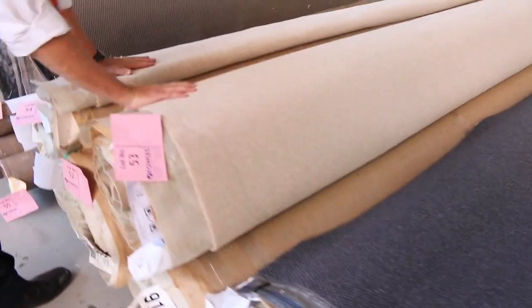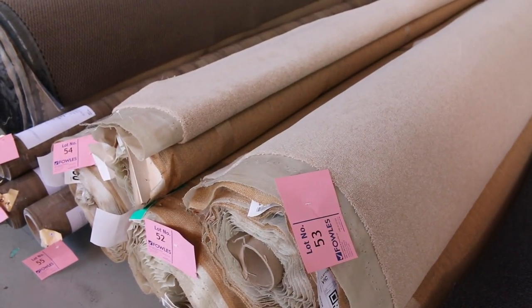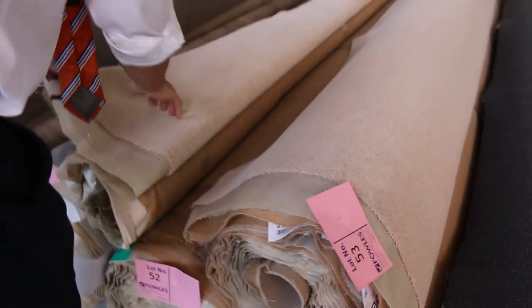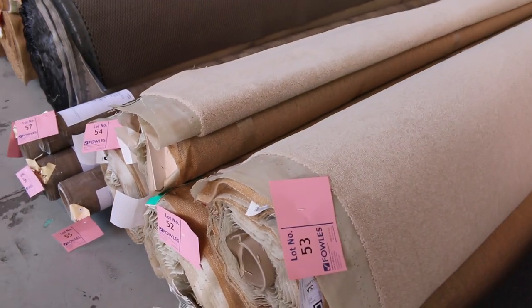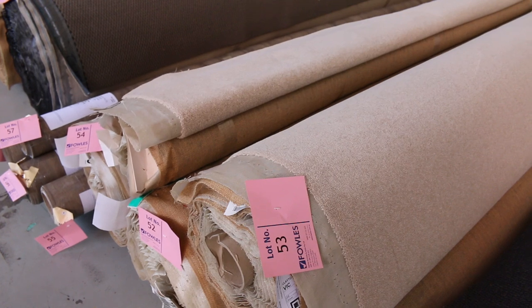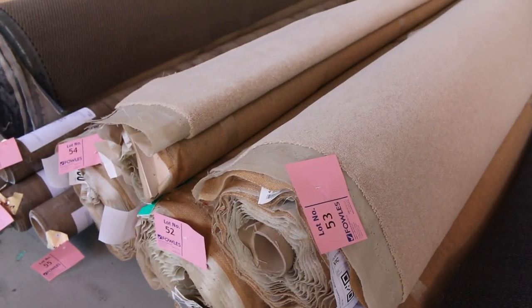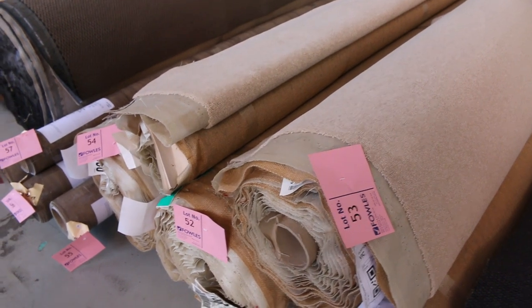And then we've got this nice wool plush — lot number 51 through to lot number 53, plus a small one we're calling 53A. So that's high quality wool plush pile, very hard to come by. I don't see a lot of it at auction, so great opportunity to get a bargain. Normally around $220 a metre — I'll be thinking about $40 a metre for the light colour. Great value.